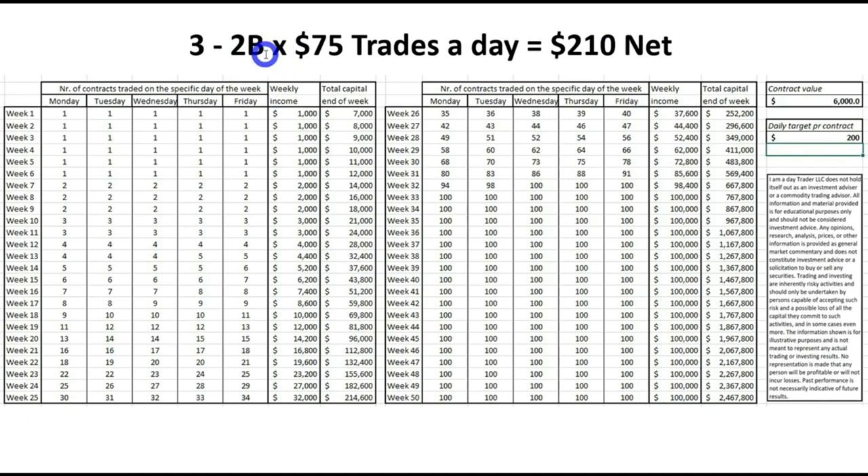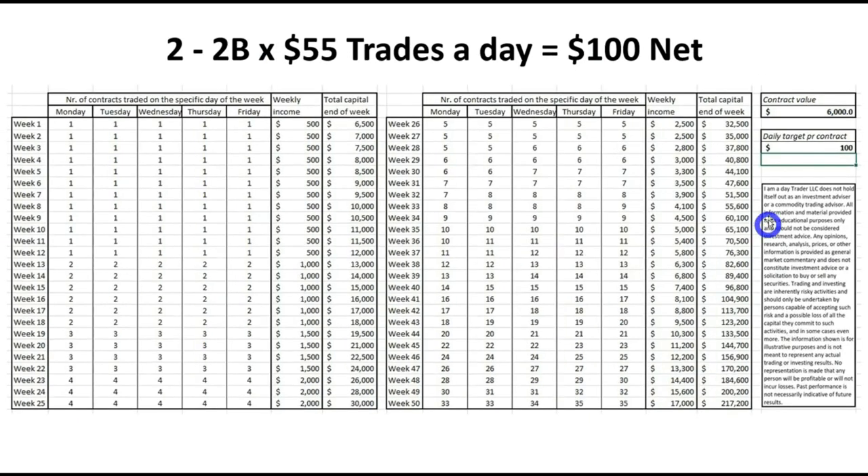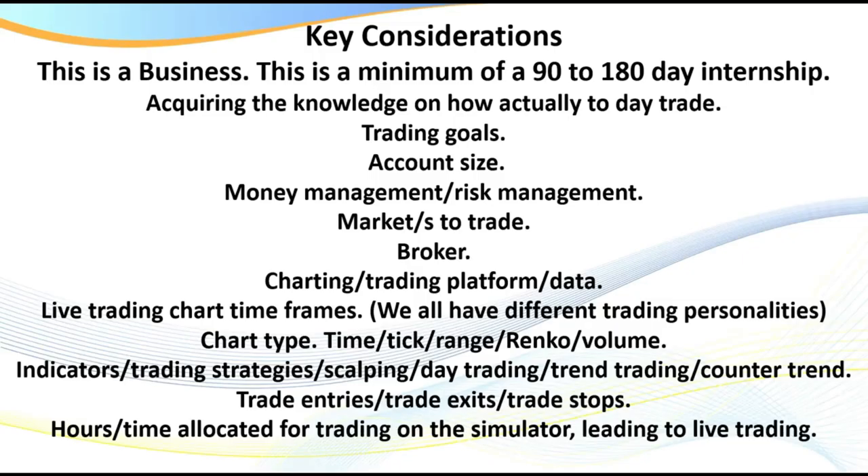We've got a setup called the 2B — it just kicks butt day in day out, it's a trend following strategy. If you can only do $100 a day with a $6,000 account, that's what we call scalping. Scalping at just $100 a day, you're earning $1,000 a week around week 13, $2,000 a week around week 25, and you've got the potential of $10,000 a week at week 44.